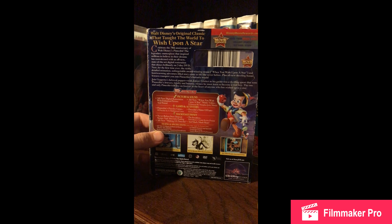Next I got Sleeping Beauty Platinum Edition. Then I've got Pinocchio Platinum Edition, which I got absolutely free. So that's good.